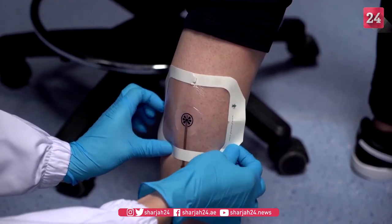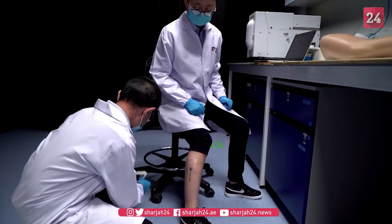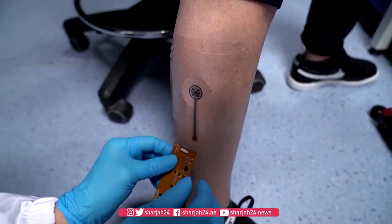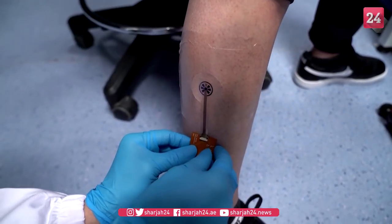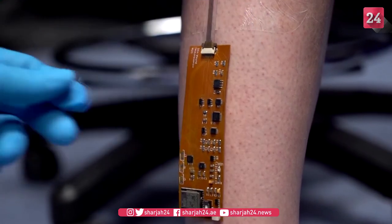That will take a number of hours or even a few days. So what we're trying to do is to use our smart bandage to cut the number of hours or days to just a few minutes, and also determine with certainty if the wound is inflamed or infected.